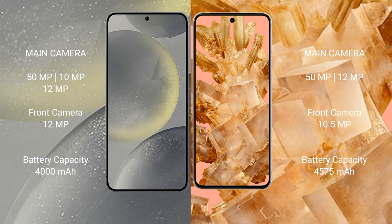Google Pixel 8 has a 10.5MP front camera. Samsung Galaxy S24 has a 4000mAh battery with 25W fast charging support. Google Pixel 8 has a 4575mAh battery with 27W fast charging support.